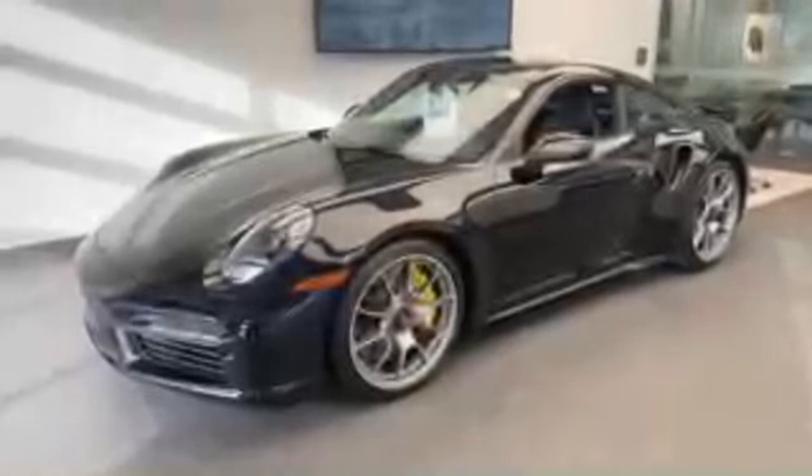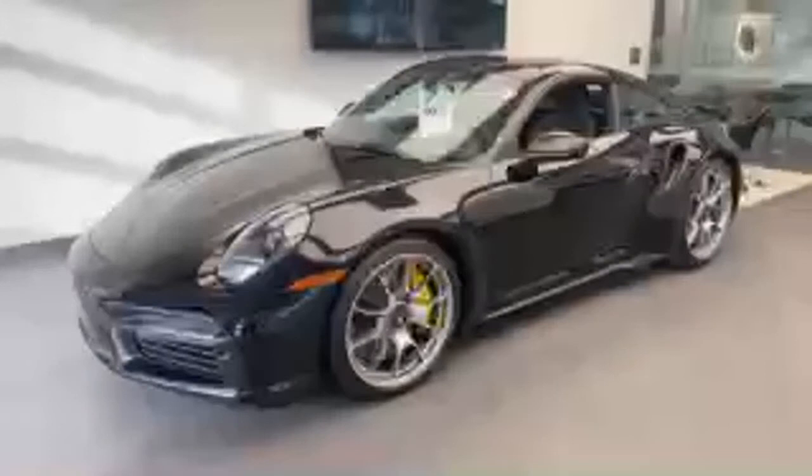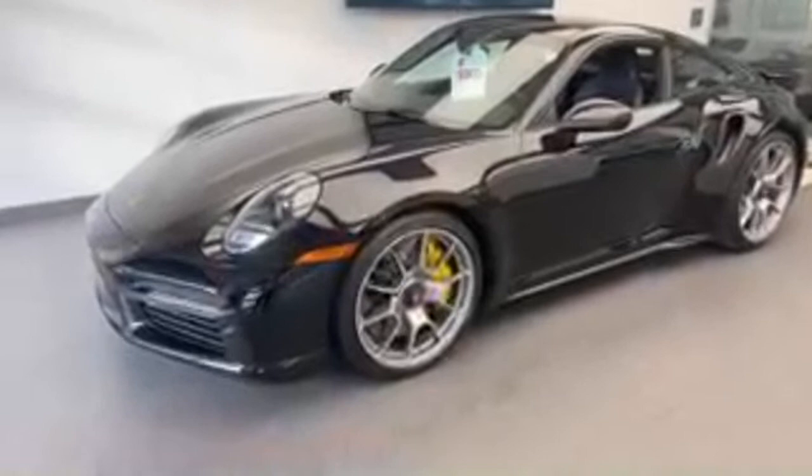Thank you so much for all the engagement on my YouTube channel. If you like my videos, please subscribe and hit that like button. Feel free to ask questions during this YouTube live. Again, on the outside in jet black metallic, we can also see in the front the LED matrix design headlights on the 911 Turbo S.